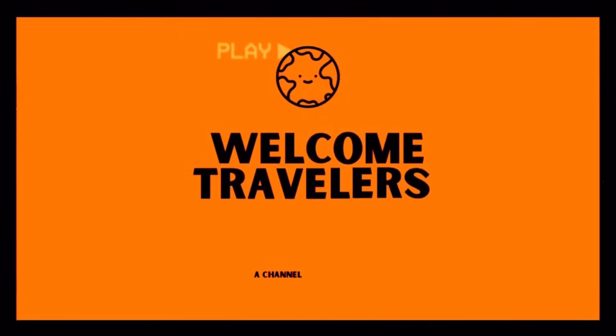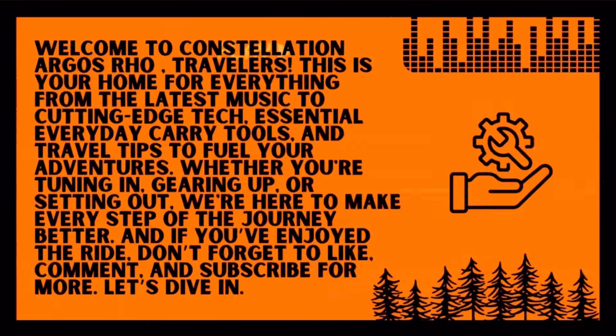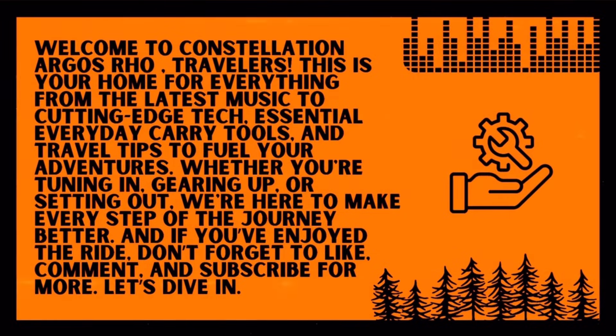Welcome to Constellation Argos Road Travelers. This is your home for everything from the latest music to cutting-edge tech, essential everyday carry tools, and travel tips to fuel your adventures. Whether you're tuning in, gearing up, or setting out, we're here to make every step of the journey better. If you've enjoyed the ride, don't forget to like, comment, and subscribe for more.